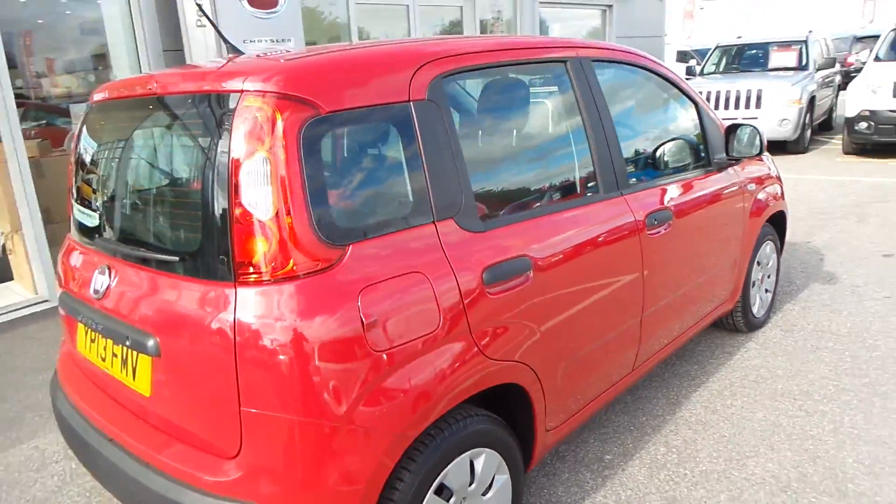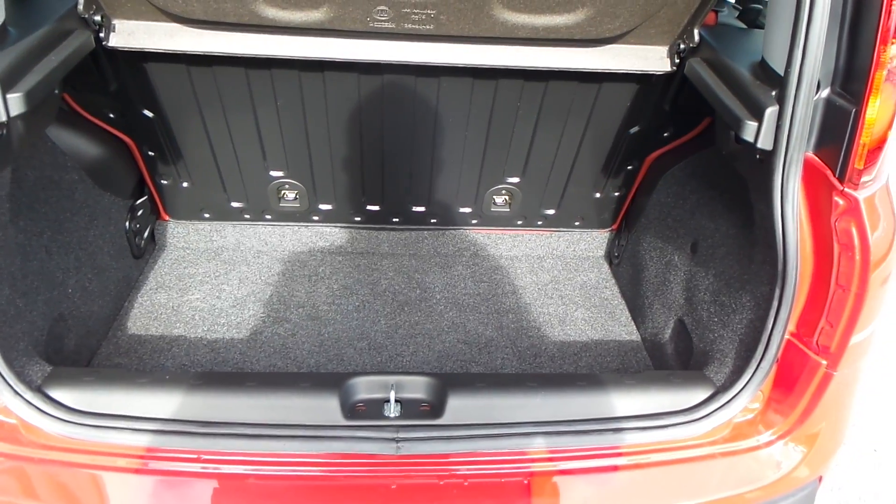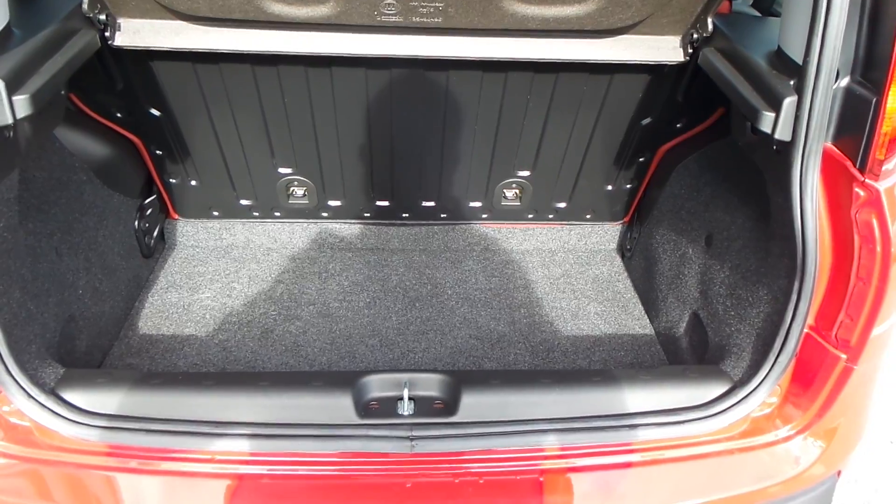Great economy on this vehicle as well. It's got parking sensors on the back, and as you can see it's got a good-sized boot for the class of vehicle it is.